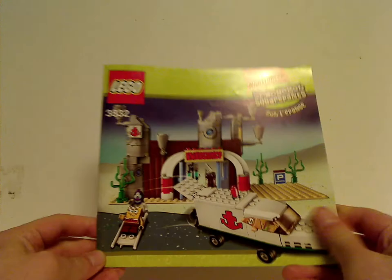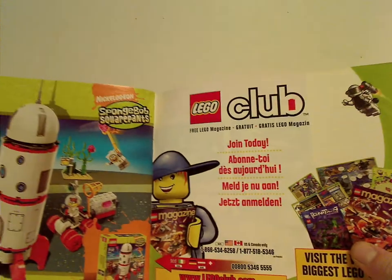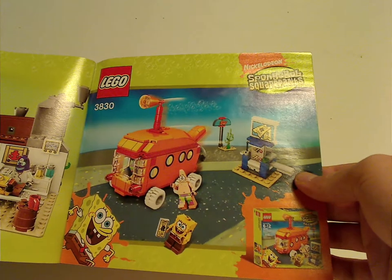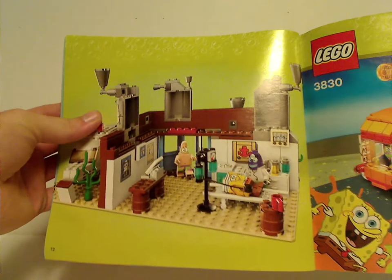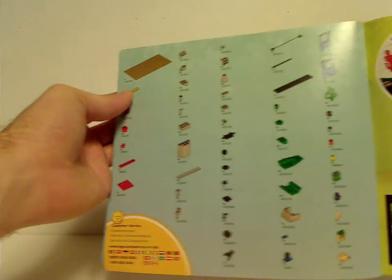Now onto the manual, which has the same picture on the front as the box. On the back there's an online survey, an ad for Lego Club, an ad for Sandy's Rocket Ship Ride, an ad for Bikini Bottom Express or something, a realistic picture of the set, all the features and the comic strip again, the pieces that come with the set, and the final build steps.